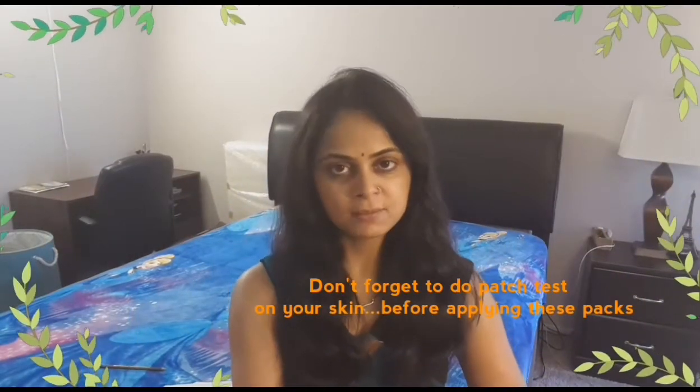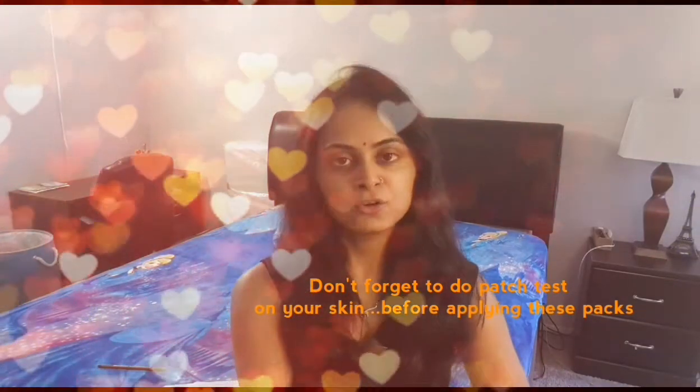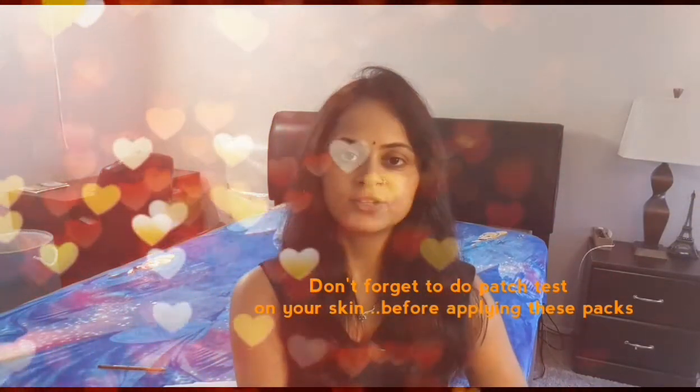Before applying this herbal pack, don't forget to do a patch test on your skin to be sure that you are not allergic to any of these ingredients, because we all have different skin.